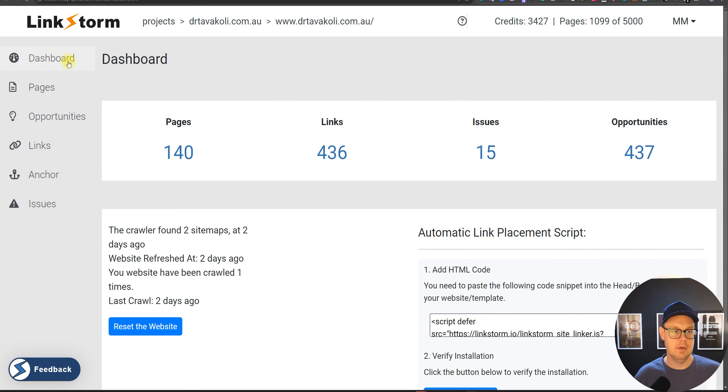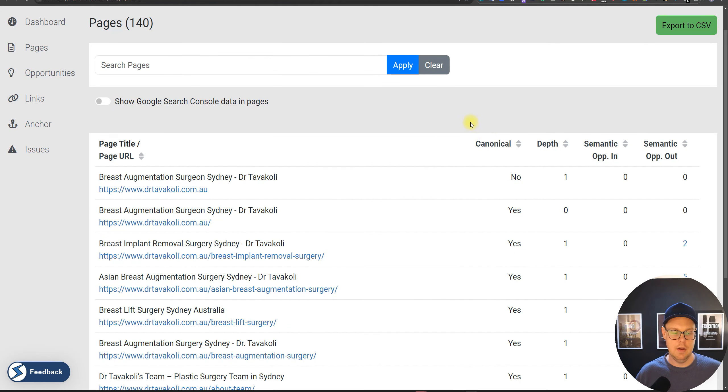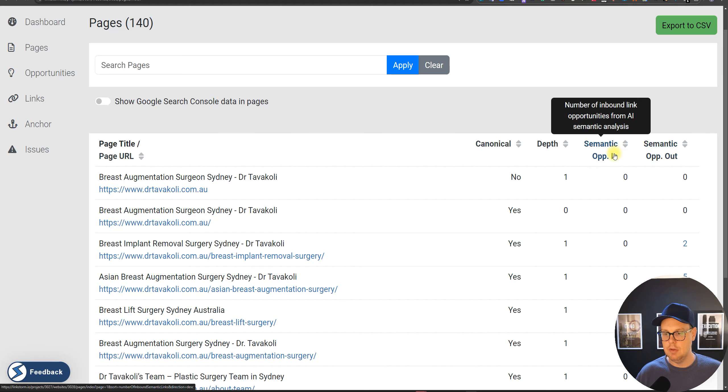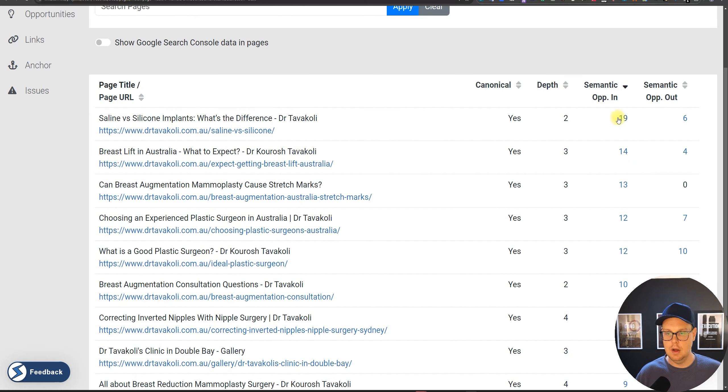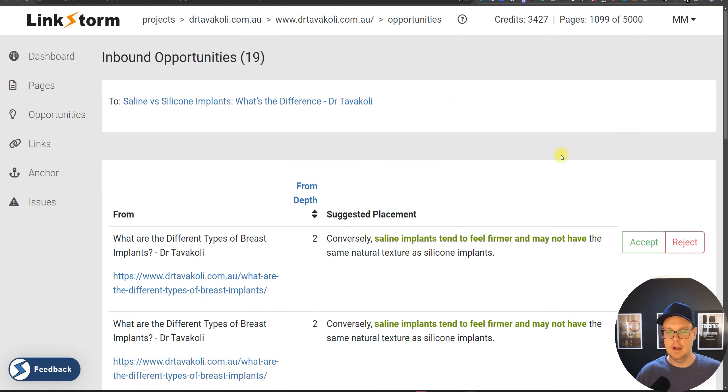Let's jump into LinkStorm. The interface looks like this: on the dashboard you can see how many pages were discovered, how many links there are in total, how many issues were found, and how many opportunities. The tool is quite nice and snappy, designed in a very clean way. It tells you how many opportunities were found for a specific page, including opportunities in — how many internal links can we build into this page.